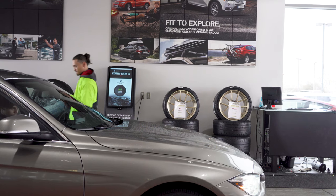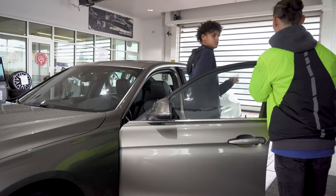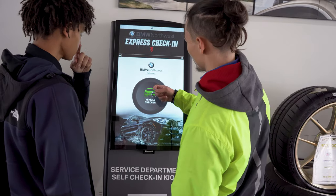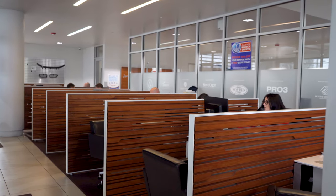Once you pull into the drive, one of our porters will greet you, take your keys, and begin prepping your vehicle for the service process. At that point you can choose between using our quick check-in kiosk or take the time to sit down with your advisor.